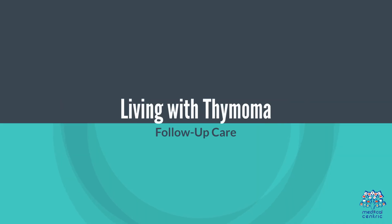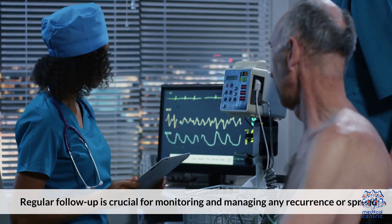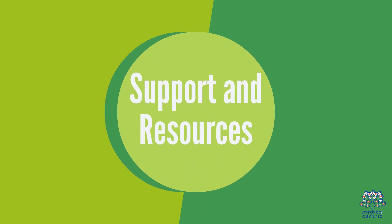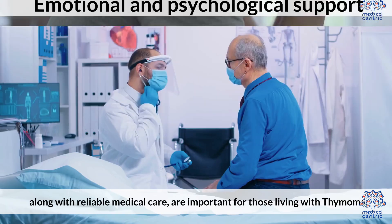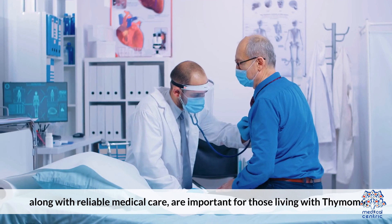Living with Thymoma: Regular follow-up care is crucial for monitoring and managing any recurrence or spread. Emotional and psychological support, along with reliable medical care, are important for those living with thymoma.